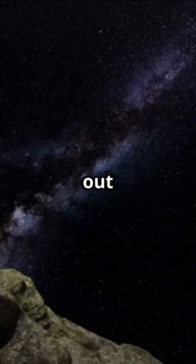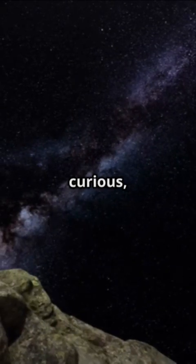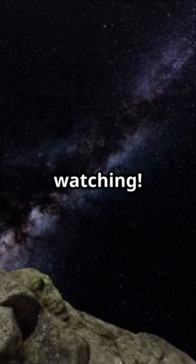The next time you look up at the night sky, remember there's a lot more going on out there than meets the eye. Stay curious, space fans. Thanks for watching — don't forget to like and subscribe for more cosmic discoveries.